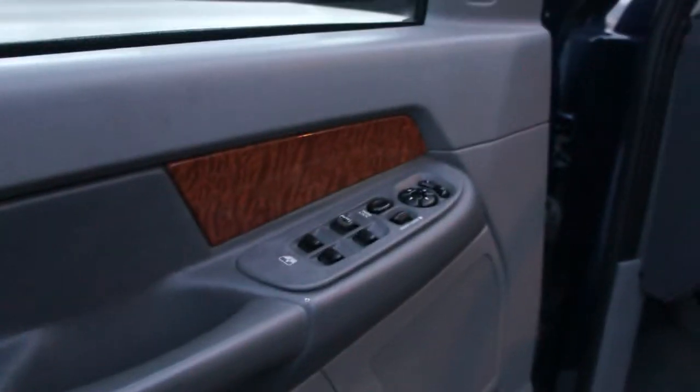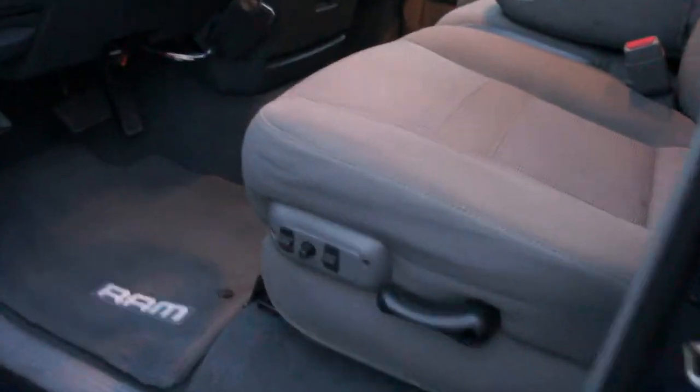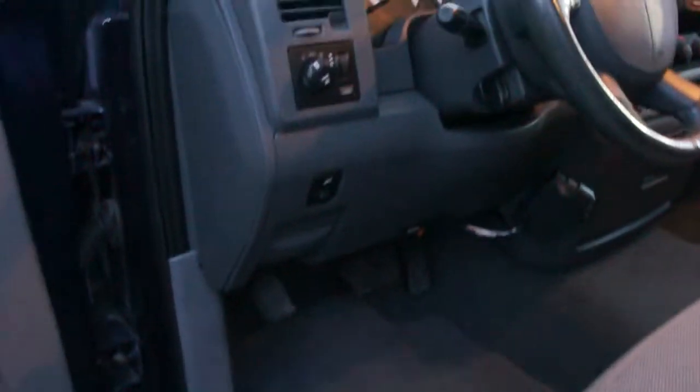With power windows, power door locks, power mirrors. It's got the wood grain package all throughout. Power driver seat. Has power adjustable pedals — so you can bring the pedals closer or farther away depending on how long your legs are. Flip-up seat in the center with a console.